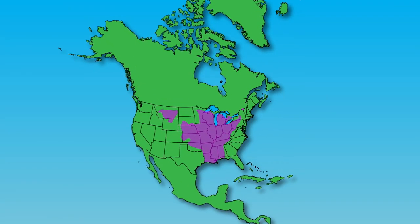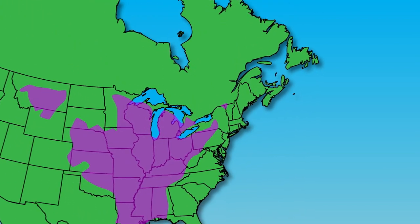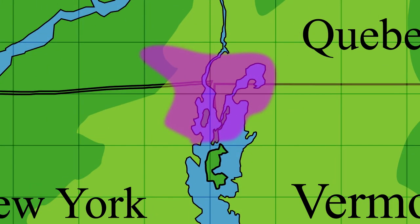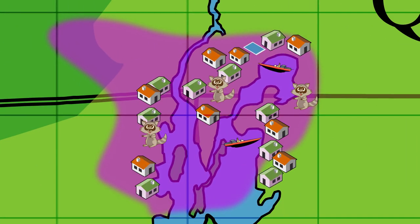Although this unique-looking turtle is common throughout the Central Plains and the Midwest, in Vermont it's a threatened species. Found only at the northern end of Lake Champlain, the spiny soft-shell turtle struggles to survive against natural predators, human disturbance, and habitat destruction.